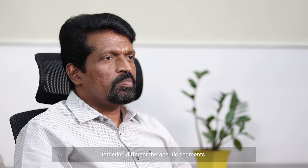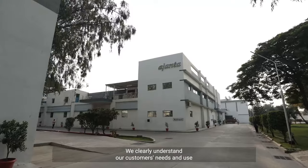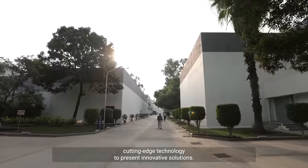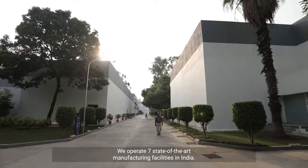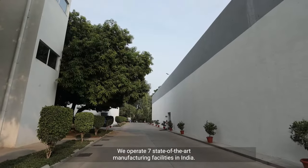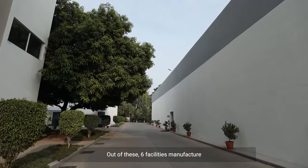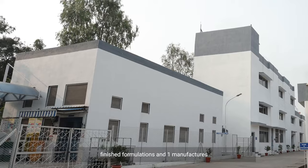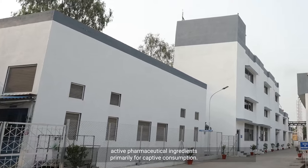At Ajanda, we produce a comprehensive range of specialty products targeting different therapeutic segments. We clearly understand our customers' needs, using cutting-edge technology to present innovative solutions. We operate seven state-of-the-art manufacturing facilities in India — six manufacture finished formulations and one manufactures active pharmaceutical ingredients, primarily for captive consumption.